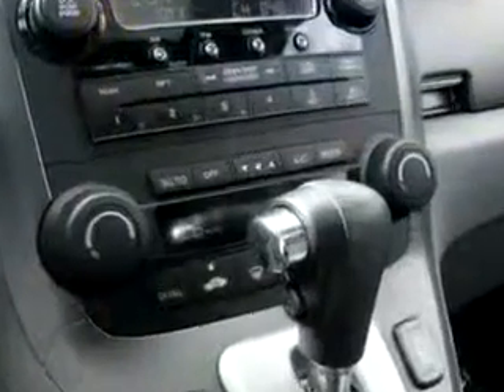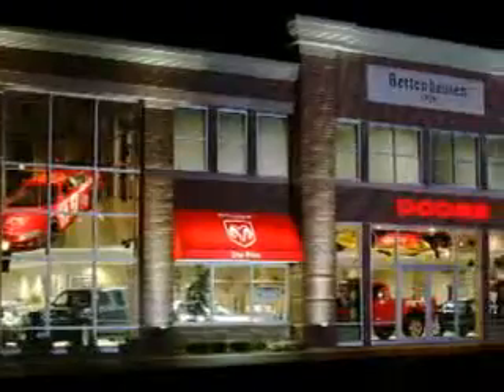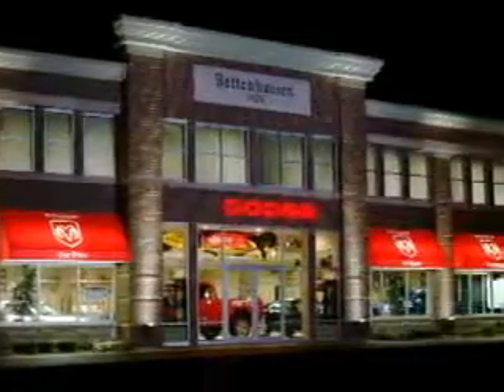See us at Bettenhausen Dodge today. Bettenhausen Dodge is located in the heart of historic downtown Tinley Park, Illinois. Come see us today.